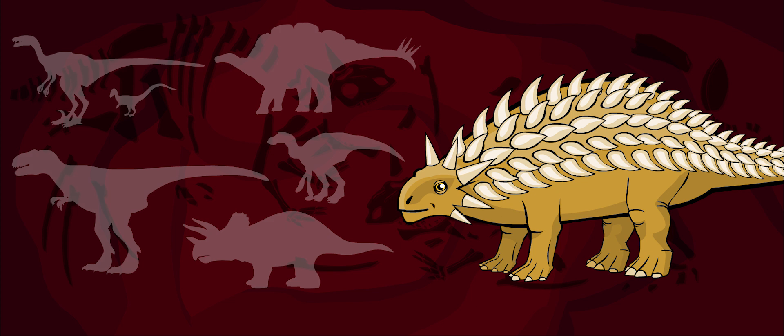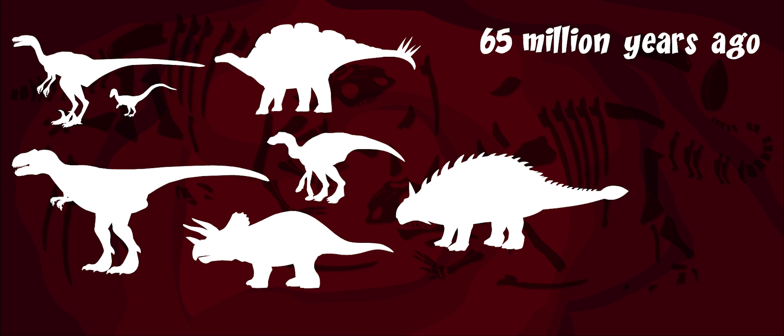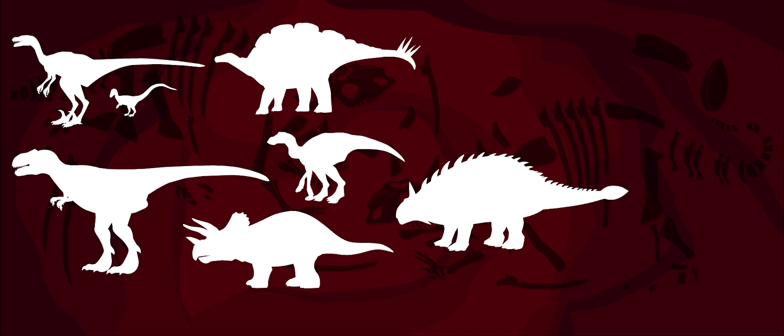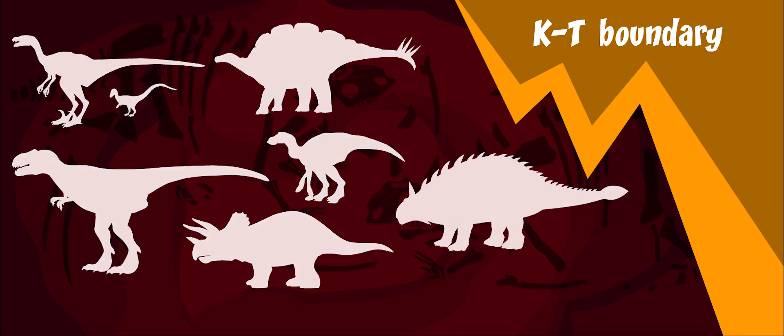Ankylosaurus, along with the rest of the other dinosaurs, died 65 million years ago. This was an unusual time in the Earth's history, called the K-T boundary, when many, many dinosaurs died out at the same time.